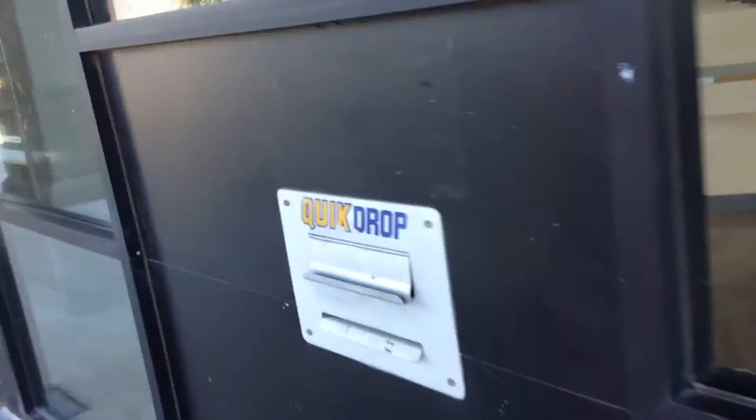This used to be the Blockbuster. The membership sign is still up in there — membership services. You can see where all the TVs were. Bathrooms are over there. The desk is right there, and again the quick drop.